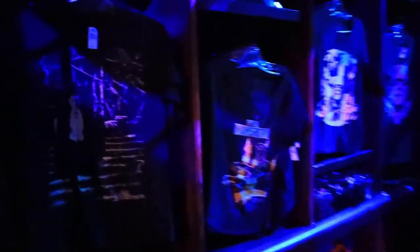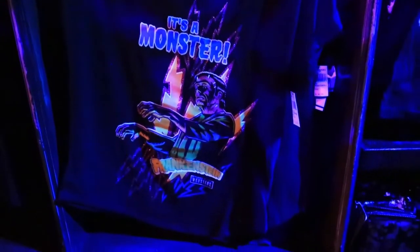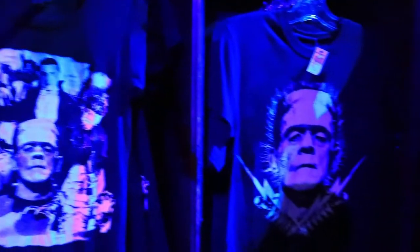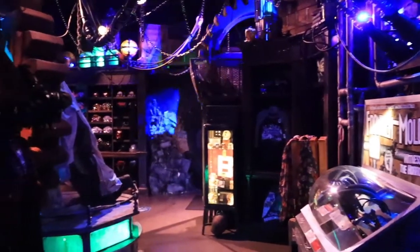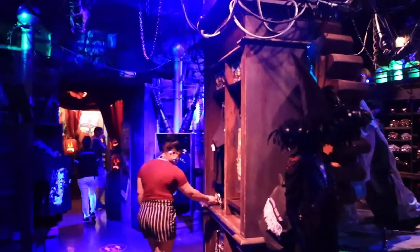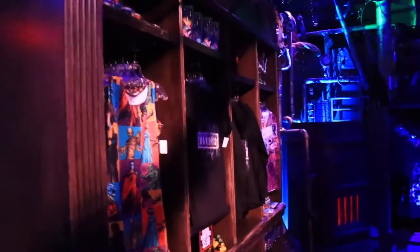Let's check out the merch — we got Dracula, the Bride of Frankenstein, and Frankenstein's monster himself. Going back to where you entered, I'm in the back corner. Frankenstein's monster is right there in the center, and then we've got some more merch over here.